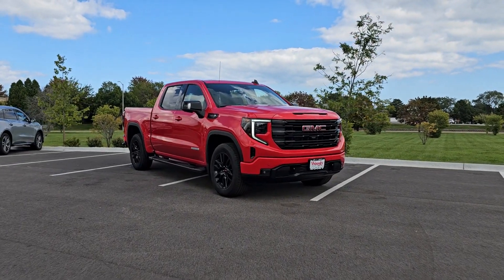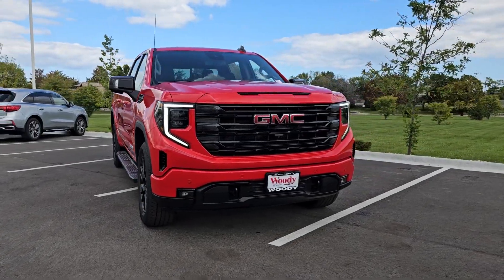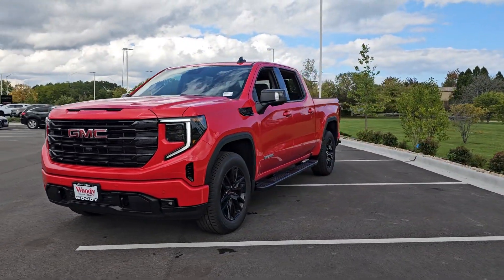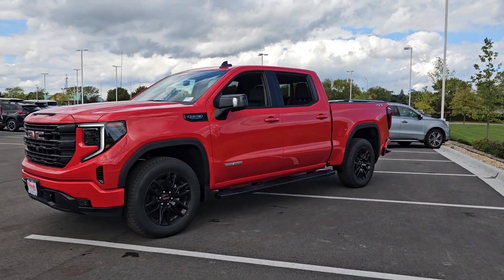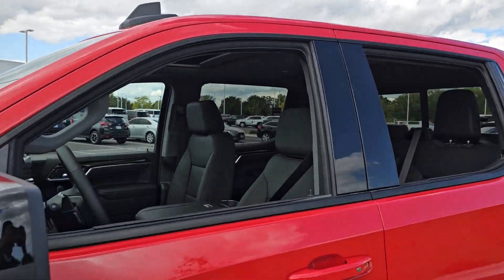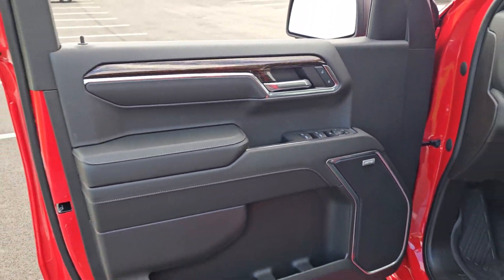Can you see yourself in the 2024 GMC Sierra? This strikingly handsome Sierra delivers full-size pickup strength and plenty of modern comfort and convenience. From its impressive towing and hauling capacity, to its quiet, spacious cabin and tech-savvy connectivity, this is the truck built for today's lifestyle.